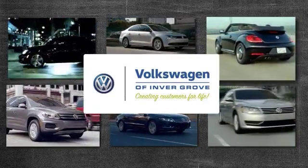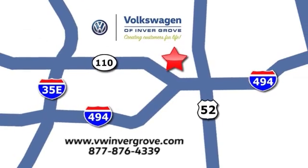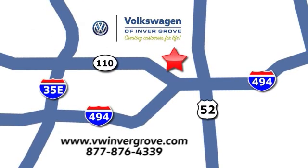Volkswagen of Invergrove — creating customers for life. We are conveniently located at 1325 50th Street East, Invergrove Heights, Minnesota, near Highway 494 and Roberts Street, across from Best Buy.